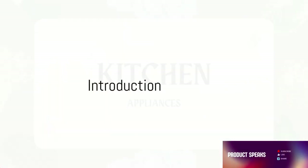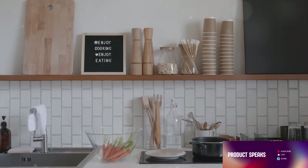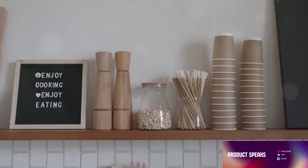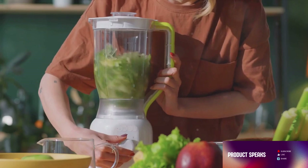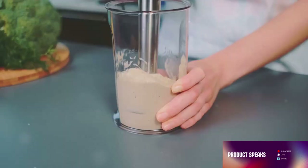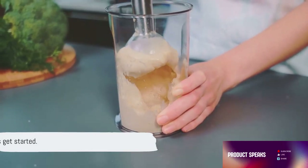Greetings kitchen aficionados! Welcome to our channel. Today we're peeling back the curtain on five kitchen products that are not just convenient but user-friendly enough to transform your culinary journey. From a hands-free beverage dispenser to a salad spinner that keeps your greens crisp, a robust water bottle, a digital meat thermometer, and a versatile vegetable chopper — we've got you covered. So buckle up as we delve into each one.